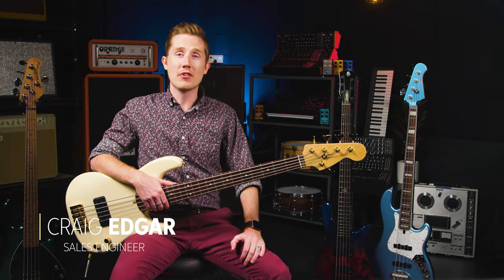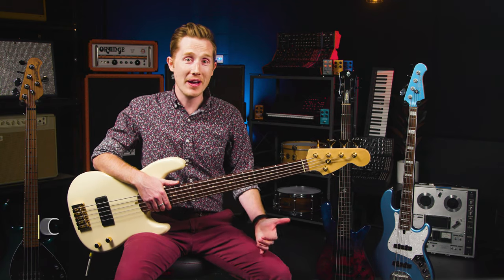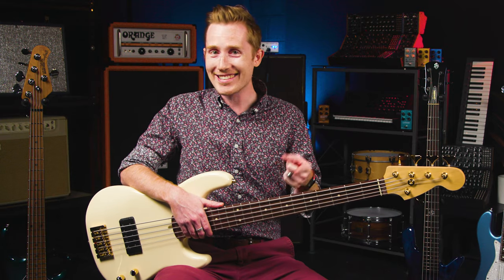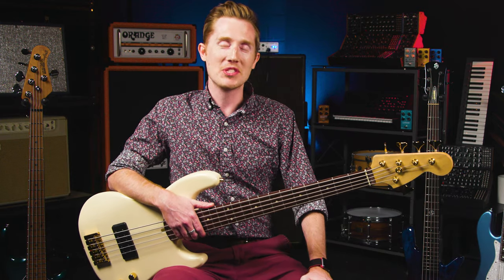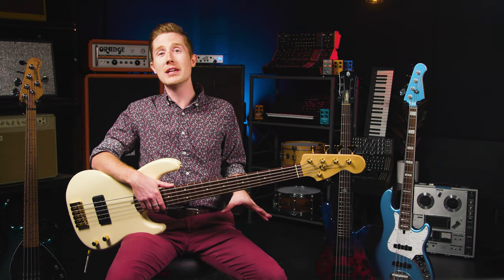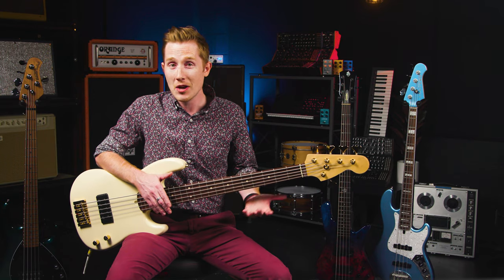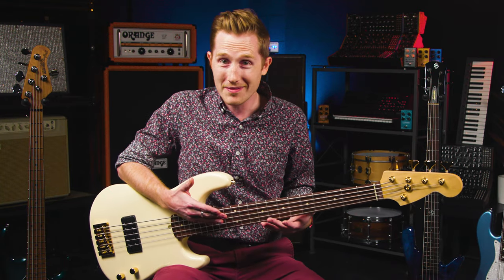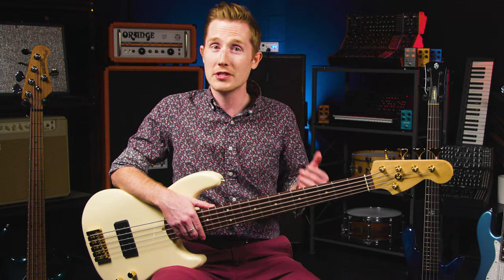Hey everybody, Craig here from Sweetwater. Welcome to the last of our four-part series on how to buy a bass you'll love. We're going to demystify the quest for tone, get back to basics, and most importantly, help you find what matters most to you. I'm a bassist, recording artist, and luthier with 15 years in the industry. This series isn't about who plays what or when you need this bass — it's about helping you decide what makes the biggest difference to you.